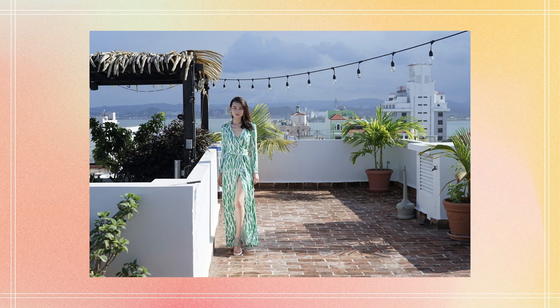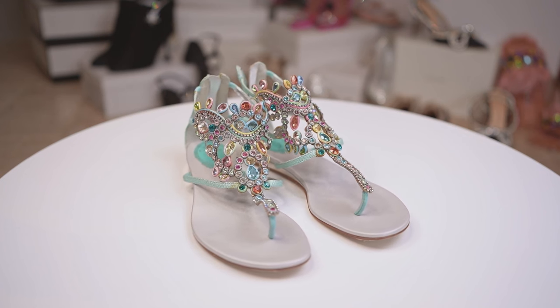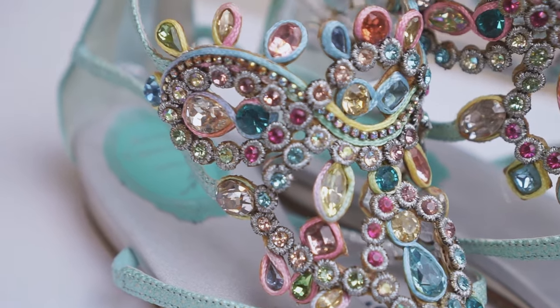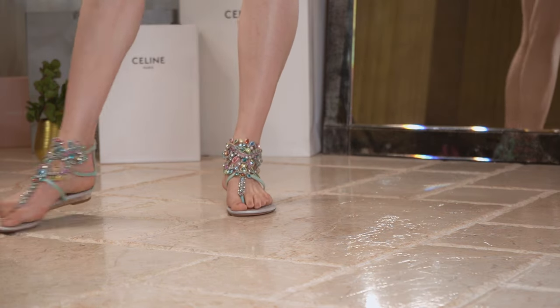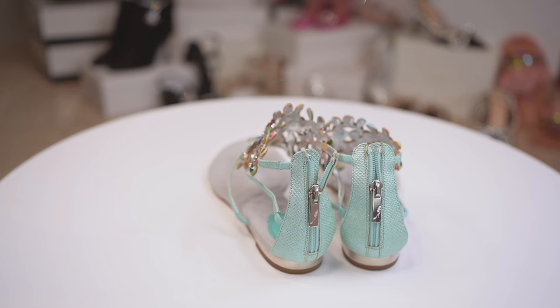The design of this Rene Caovilla sandal completely sold me. The pattern design on the ankle is very intricate and complex, and the inlaid gems are carefully placed to create stunning shoes — it's like jewelry for your ankle. Rene's shoes have a wide sole, so if you have narrow feet, you will have extra space. The straps on the heel are elastic and not abrasive on your ankles.